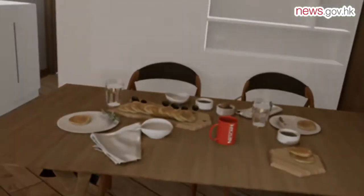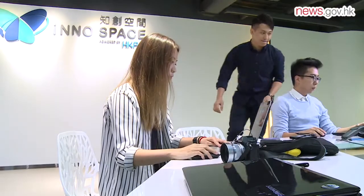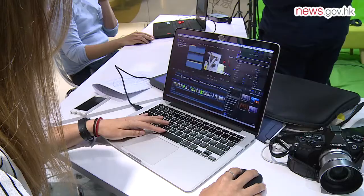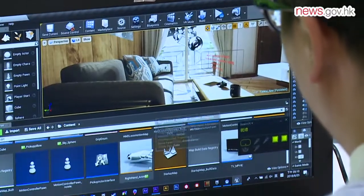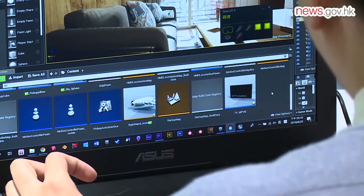Rather than just looking at pictures and mock-ups, clients get a fully immersive view. However, Jelly's team found it difficult to grow their startup with limited resources. To expand the business, the team became a member of InnoSpace, which provides them with office space and wide-ranging technological support.